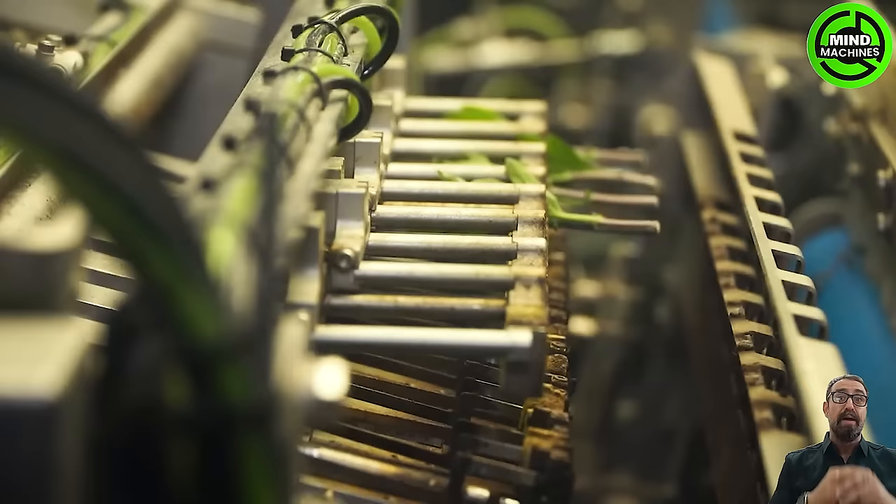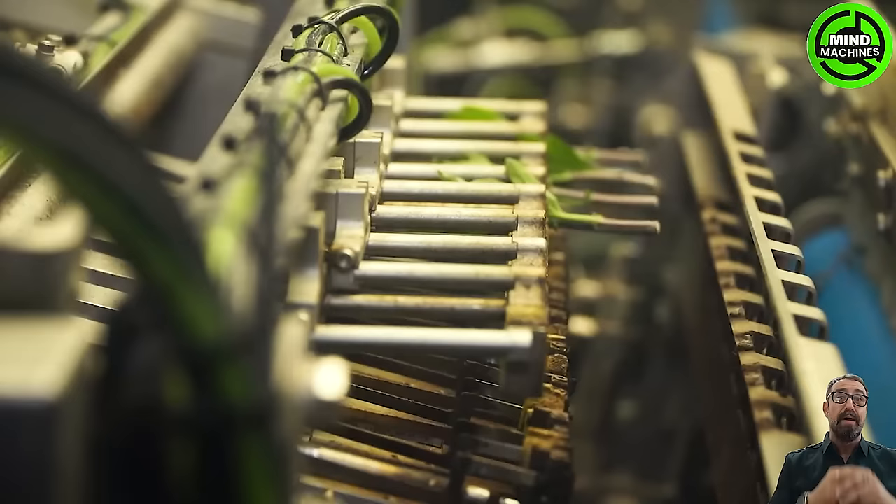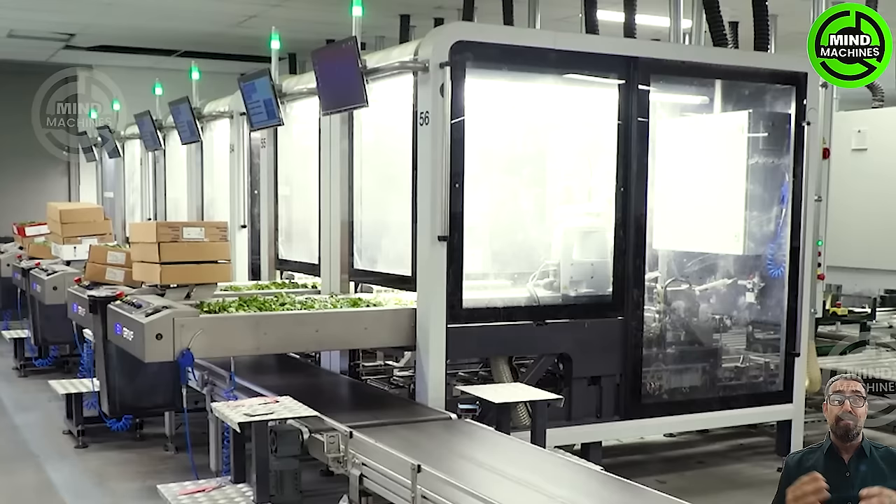This automated seedling planting machine is a game-changer in agriculture, boosting efficiency and sustainability by minimizing labor and maximizing productivity.